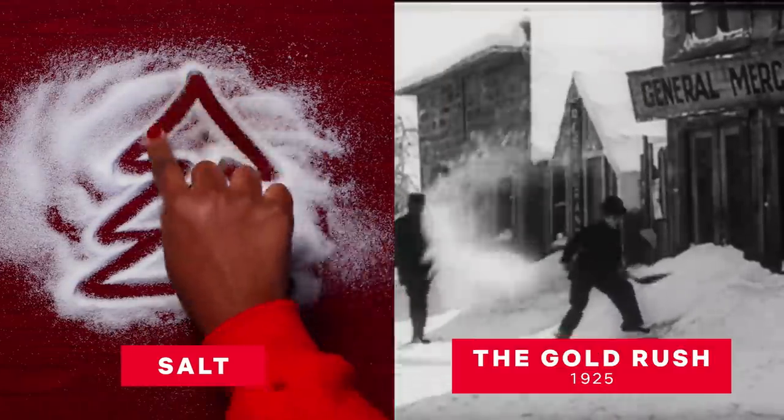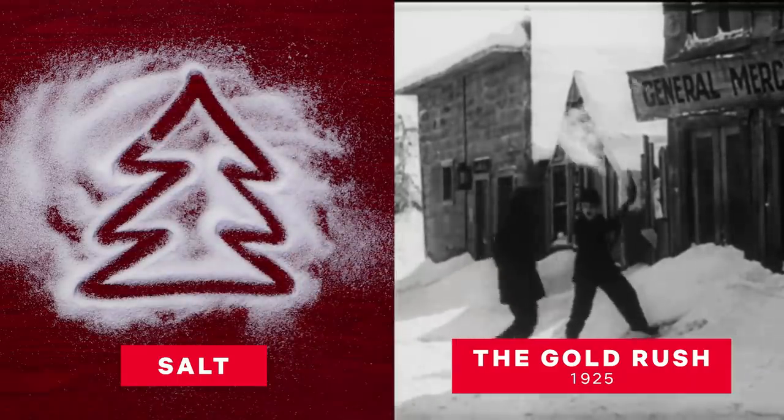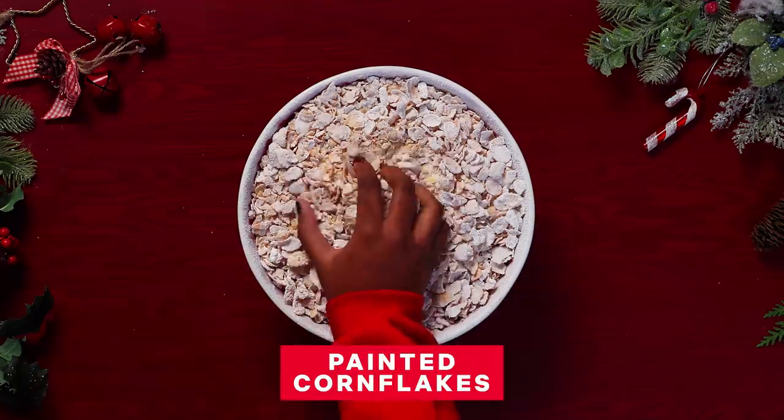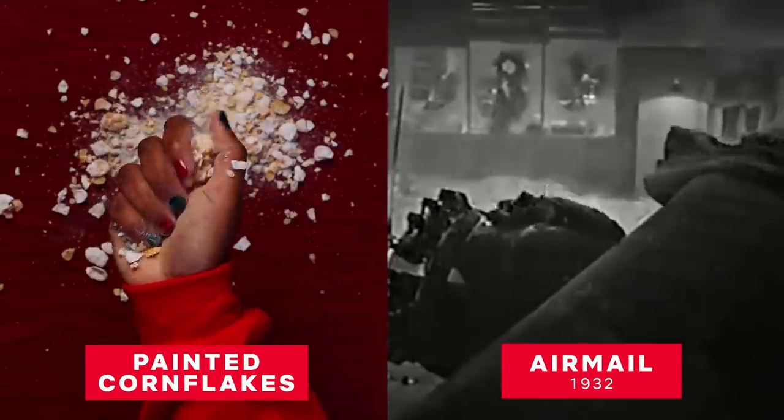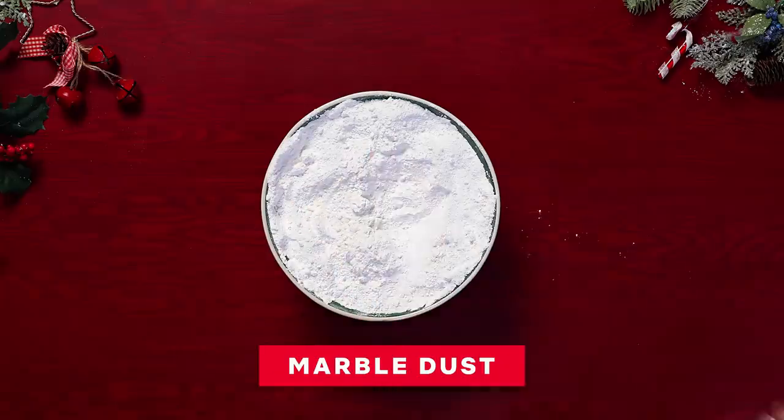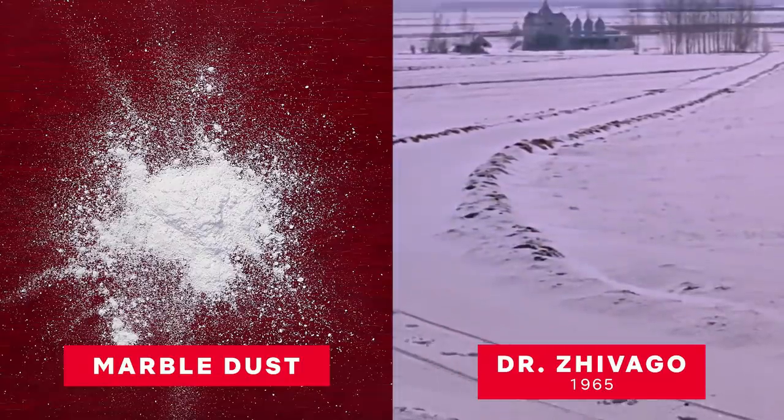There were mounds of salt and flour in Charlie Chaplin's The Gold Rush. Painted cornflakes, which were used in John Ford's Airmail, and which are so noisy that you have to re-dub the actors later. And marble dust, which gave Dr. Zhivago its sad, pristine, permafrost beauty.